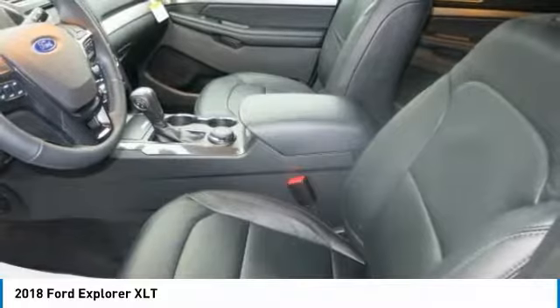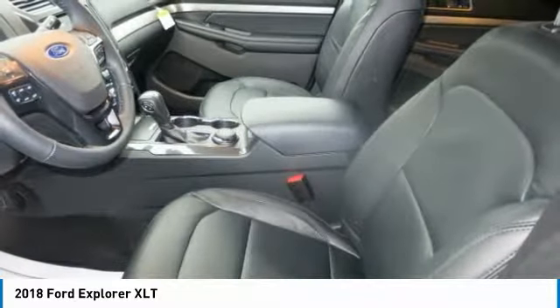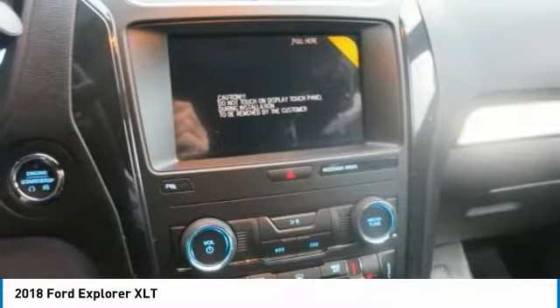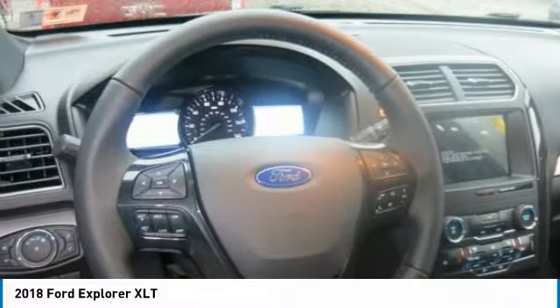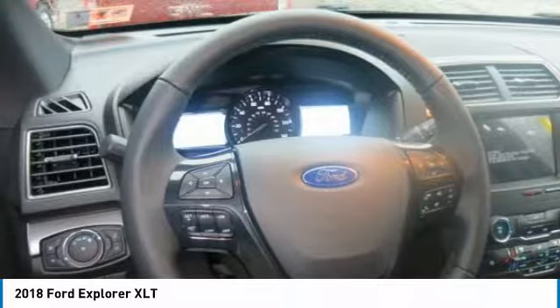And with both the second and third row seats folded flat, Explorer provides up to 81.7 cubic feet of cargo space. You now have more options than ever when powering your devices. Explorer has up to four available smart charging USBs and a 110-volt outlet.